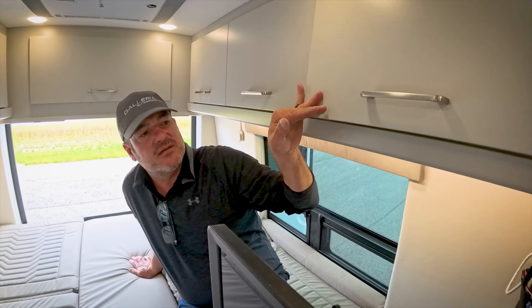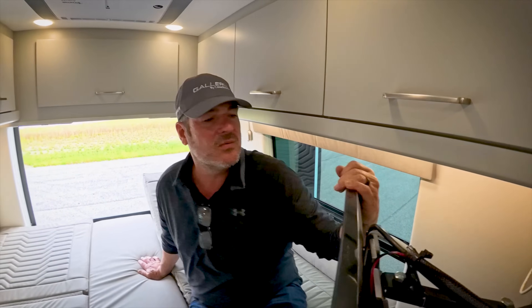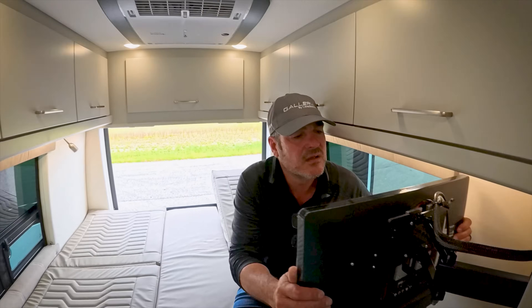The motion sensor overhead cabinets are a favorite feature. You can turn the motion sensor off so you have to physically flip the switch — great so you're not triggering lights in the middle of the night. Really clean lines through here with the spray paint finish.